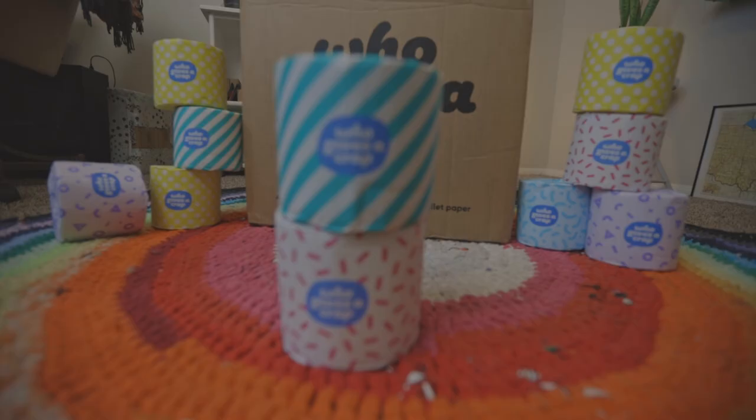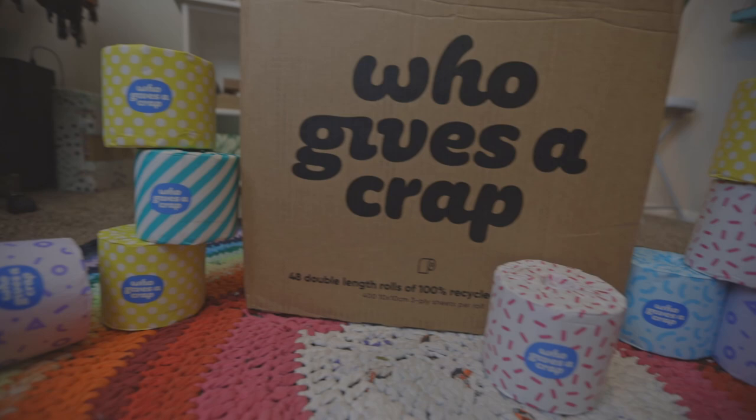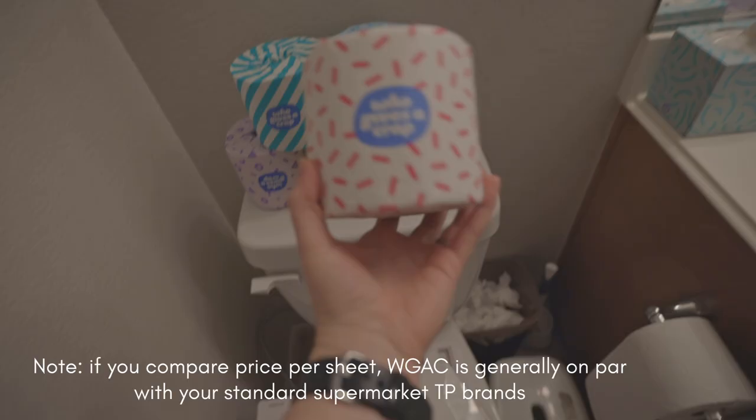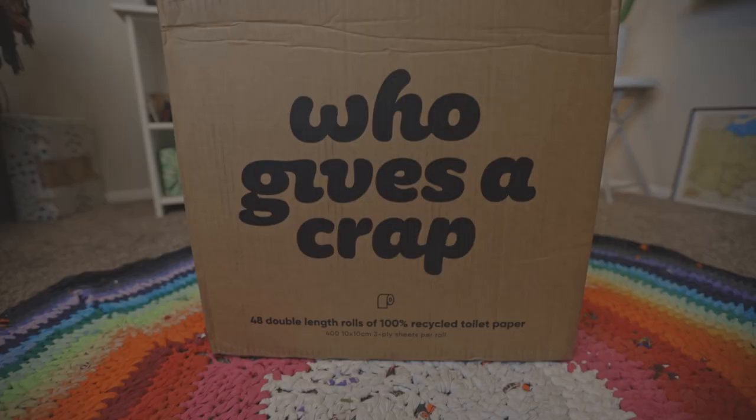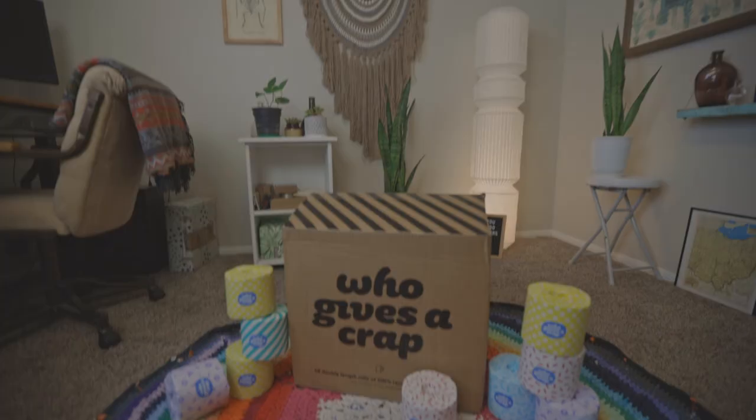What is the cost comparison? Who Gives a Crap bamboo toilet paper is $68 per 48 rolls, about $1.42 per roll. Their recycled toilet paper is $62 for 48 rolls, about $1.29 per roll. Comparing to Walmart brands: Charmin is about $1.79 per roll, Cottonelle and Quilted Northern are $0.87 per roll, and Scott is $0.89 per roll. Who Gives a Crap lands about in the middle — and if you're buying Charmin, it's actually a discount. Also consider that eco and ethical brands are likely paying workers fairly and sourcing higher-quality recycled or bamboo materials.